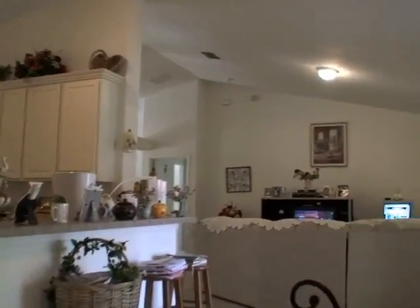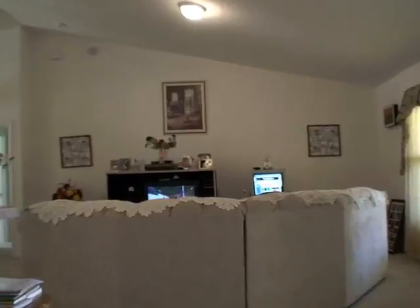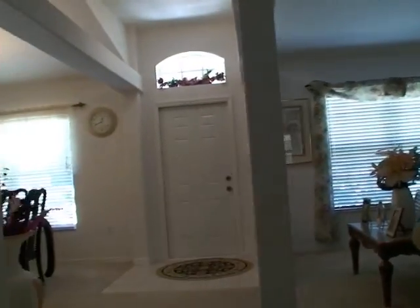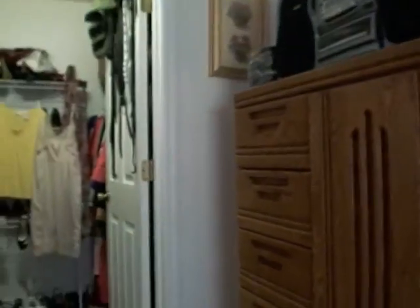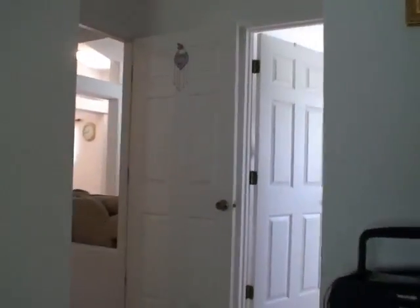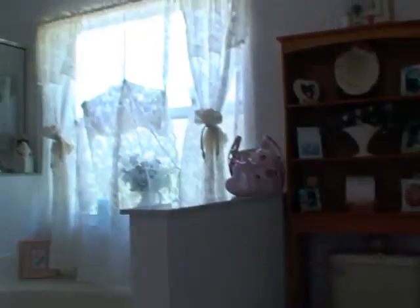Now I'm going to walk across and go into the master. Walk-in closet. I like the step-up tub — that was a pretty nice feature. That's the shower area. Double sinks. Large mirror.